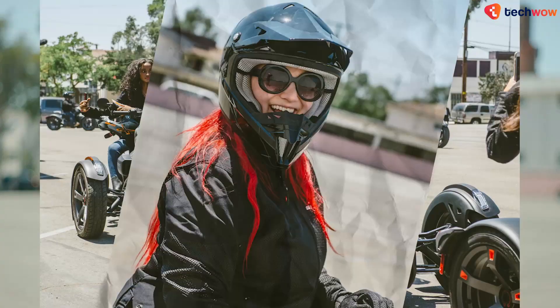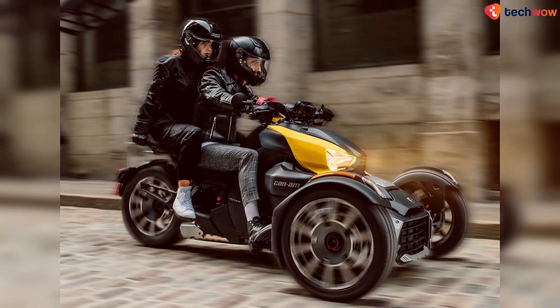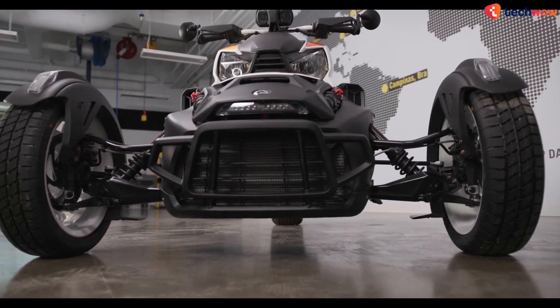While it's not exactly an electric vehicle yet, there was news of BRP unveiling several electric prototypes, including an EV version of its Can-Am Riker three-wheeler in 2022.